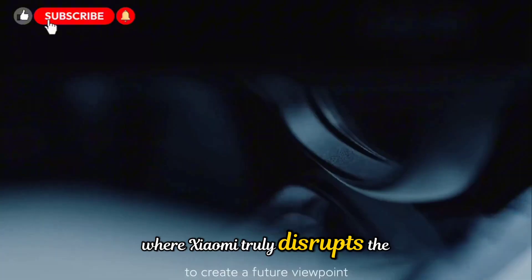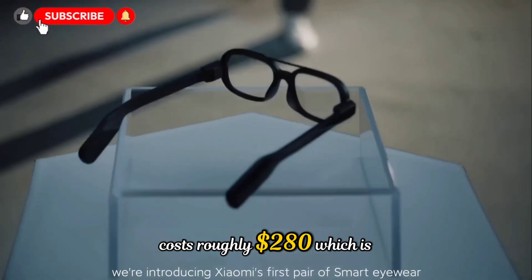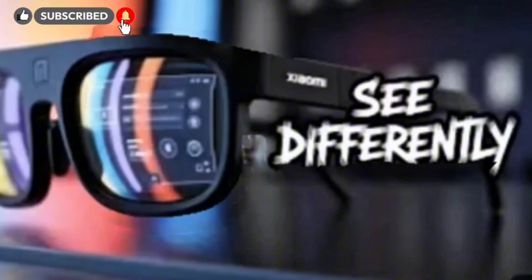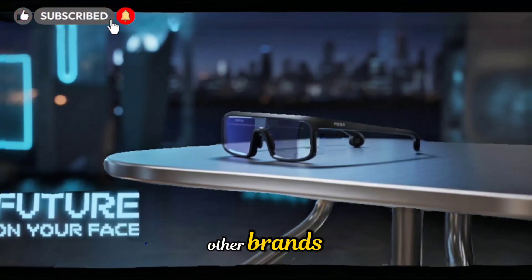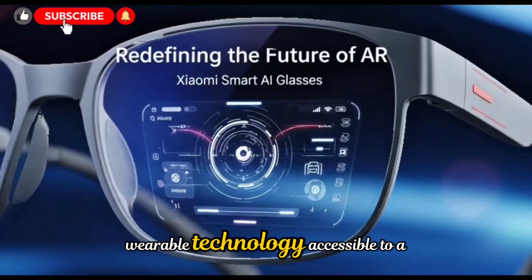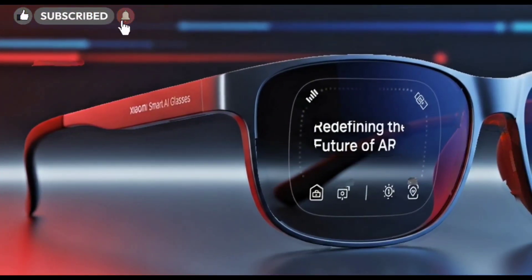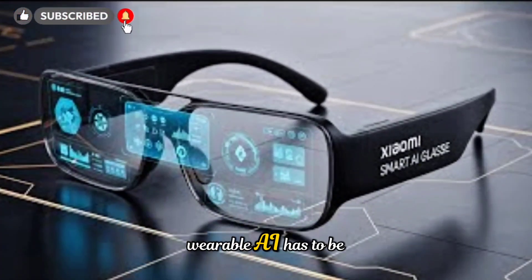Where Xiaomi truly disrupts the market is pricing. The standard model costs roughly $280, which is less than half the price of some of its biggest competitors, like Meta Ray-Ban smart glasses. Even the electrochromic edition remains relatively affordable compared to premium offerings from other brands. This aggressive pricing makes advanced wearable technology accessible to a far wider audience, from casual users and students to content creators and professionals. Xiaomi isn't just launching another gadget — they're challenging the notion that high-end wearable AI has to be expensive.